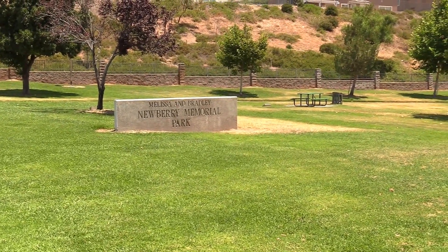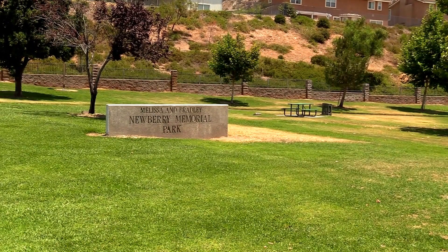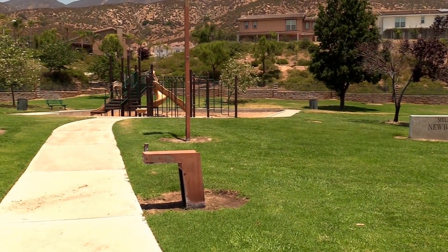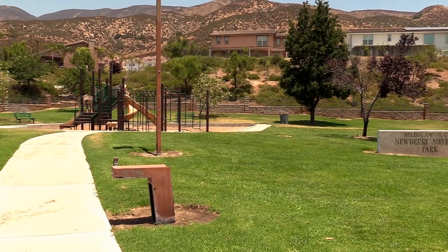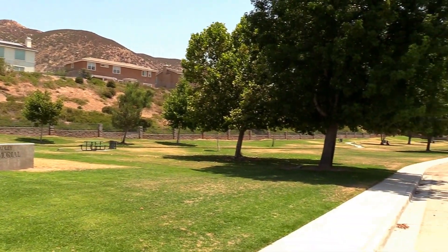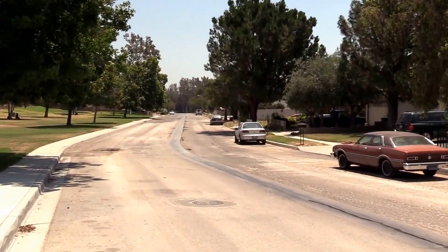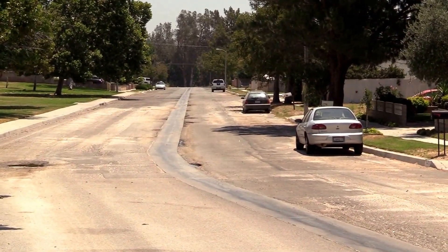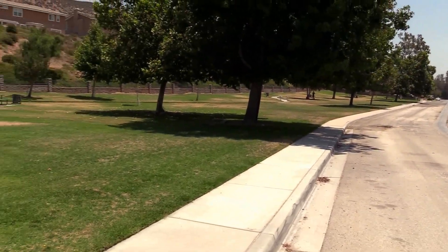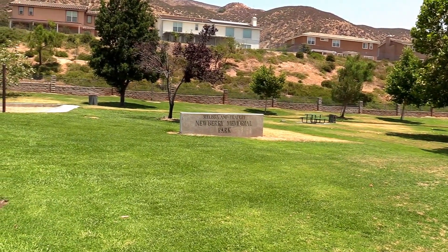Another location to see the San Andreas Fault here in San Bernardino is the Melissa and Bradley Newberry Memorial Park. The park sits directly on the San Andreas Fault, with a child play area sitting right on top of the fault. There are some modern homes built up right above the fault line, and this whole area is right down the street where the rain gutter was running down the middle of the street out of alignment. Definitely, this area is feeling the effects of the movement of the San Andreas Fault, and this is a very high risk area because the fault is directly underneath the park.